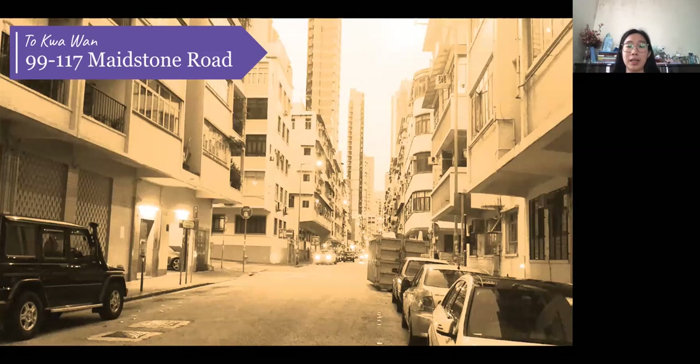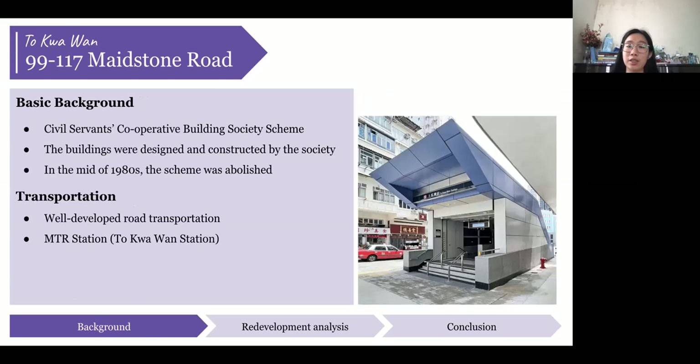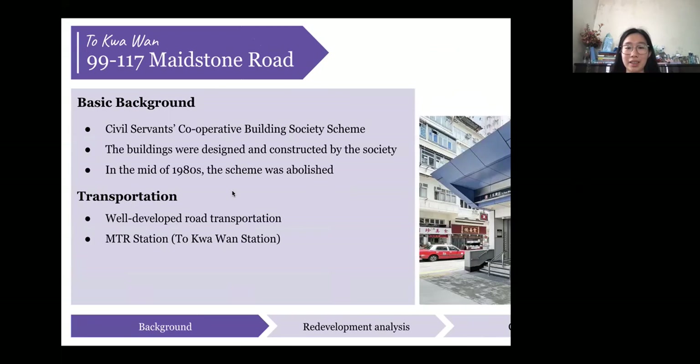There are four buildings in the area, which were built in 1961-62. The total site area is around 1,657 square meters with 54 units provided, and the total current estimated GFA is around 4,600 square meters. The buildings are unique because they were built under the Civil Servants Cooperative Building Society scheme, a welfare scheme for civil servants at that time. Residents here worked for the government, with people from the same or related department grouping together. They formed their own society, bought the corresponding land, and designed and constructed their own buildings. The scheme was abolished in the mid-1980s, so there are no more new buildings now.